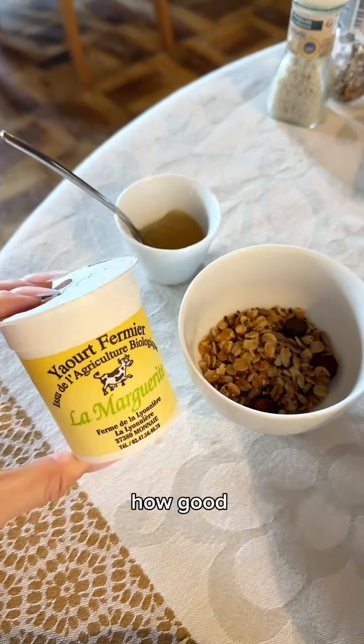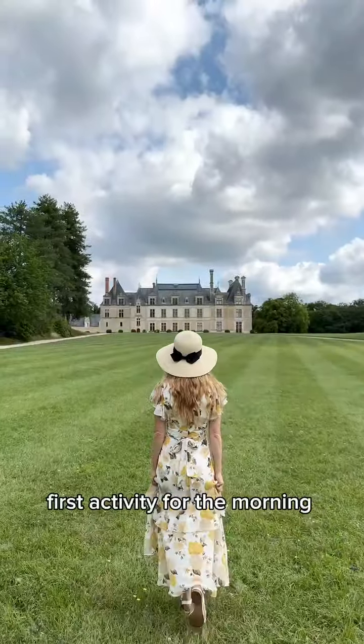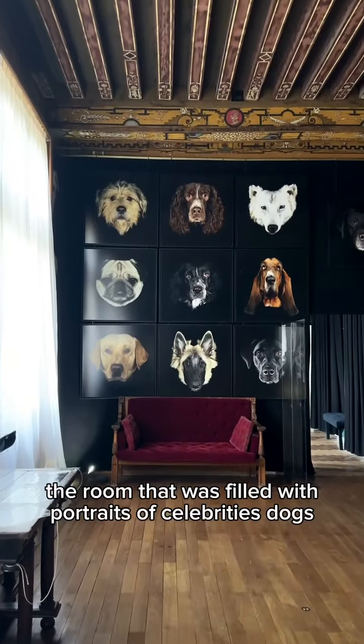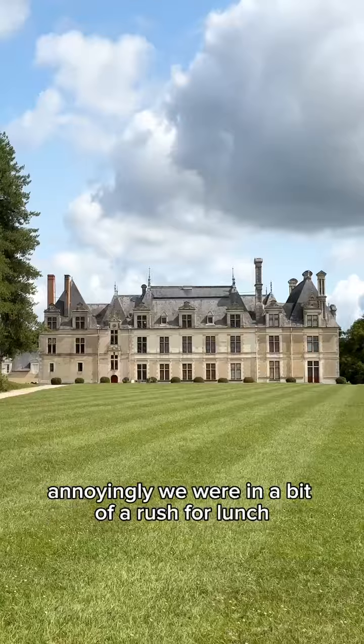The first activity for the morning was visiting Bergard's Castle. The highlight was definitely the room filled with portraits of celebrity dogs. Annoyingly, we were in a bit of a rush for lunch after.